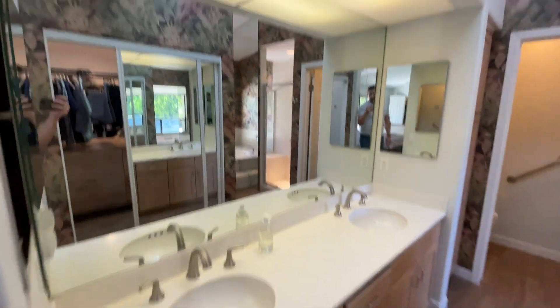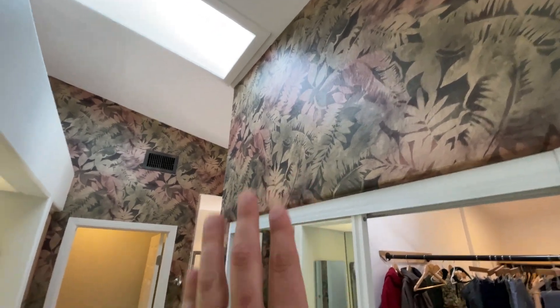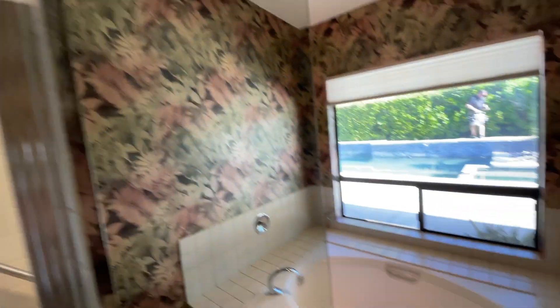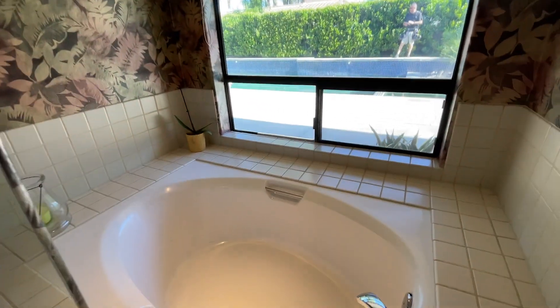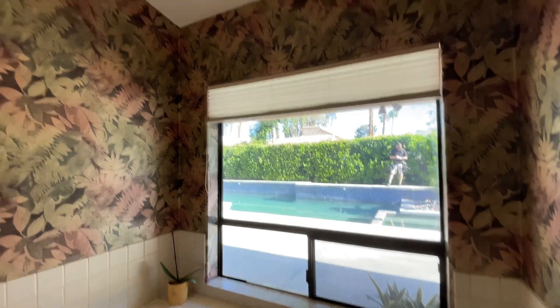The primary bathroom is really nice and spacious. One thing a lot of people would do is change out the wallpaper, which is not too tough — just paint the walls white. You've got this shower, this mirror. But look at this view — you have an incredible space to just sit there in the tub in the evening and look out at your beautiful pool.